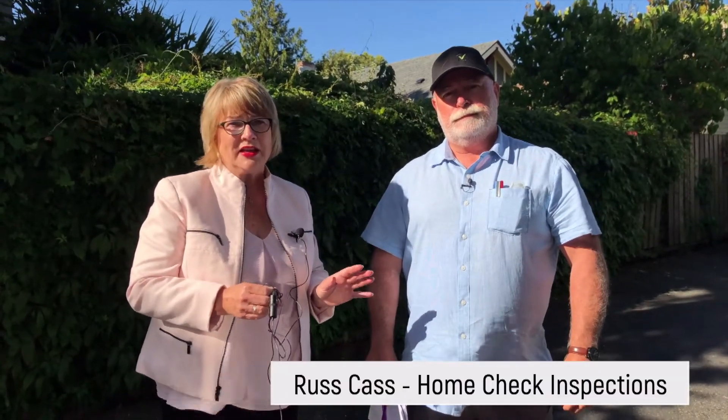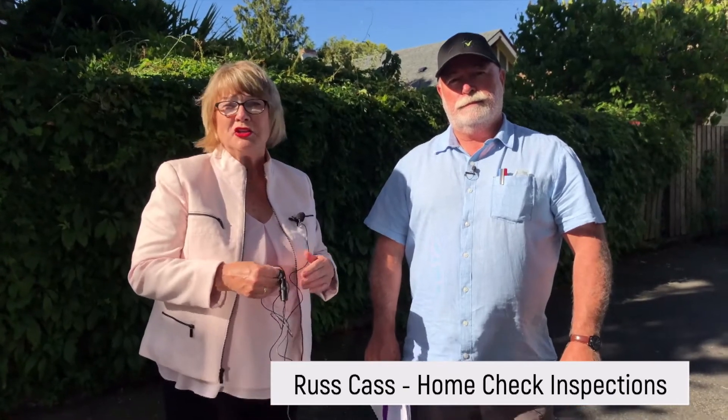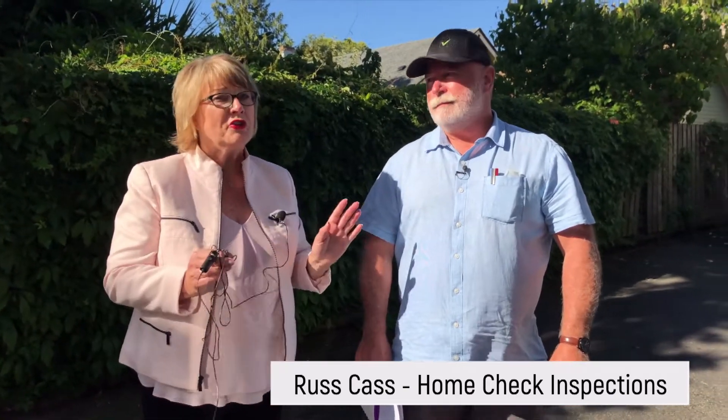Hi, I'm Eileen Akins. I'm a real estate advisor with Engel & Volkers here in Victoria on beautiful Vancouver Island. Today we have Russ Cass with us. We've been talking to him about depreciation reports and all things strata. Today Russ is going to take a look at this building and give us some insight about what his specialty in home inspection is all about. Russ, take it away.